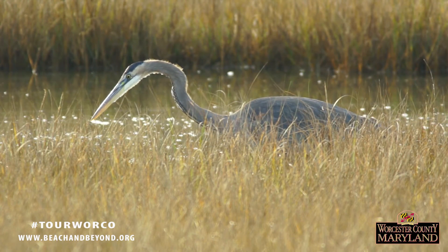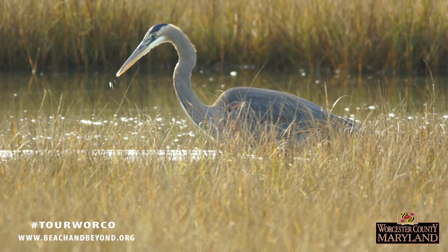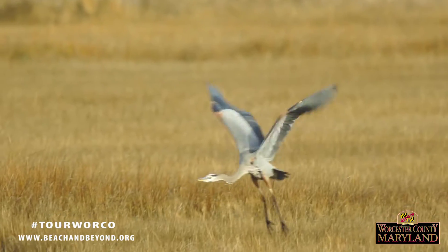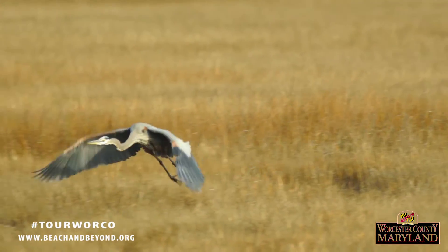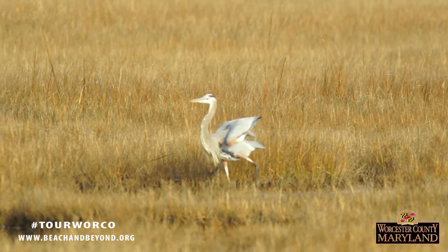Heron and egret beaks are spear-shaped, which helps them slice through the water to grab and sometimes pierce their prey. One thing that differentiates herons and egrets from other long-legged birds, such as ibises and cranes, is that they fly with their necks retracted, not stretched out.